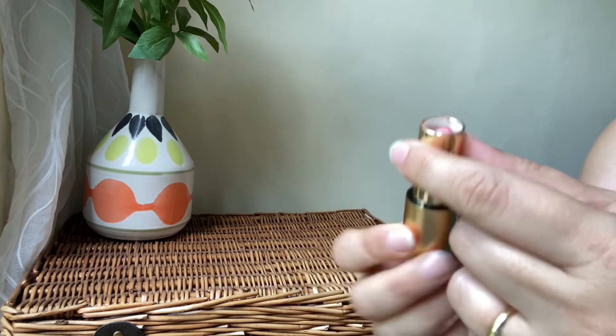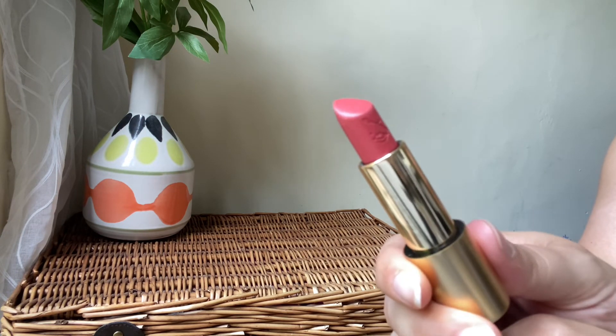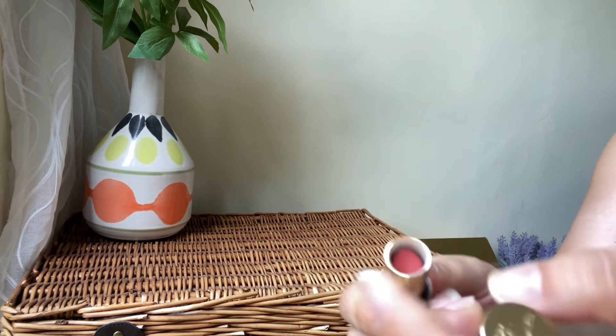Lastly, a lipstick from Sisley — La Laque Couleur in a beautiful warm coral, absolutely stunning from this year's collection. I love the formula, I love the shade, and I'm definitely going to be keeping and wearing it quite a lot this summer.